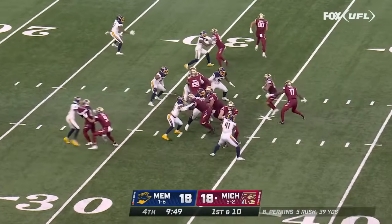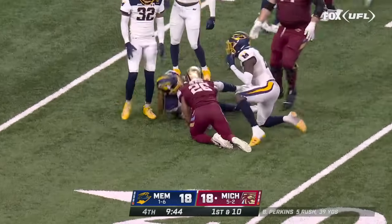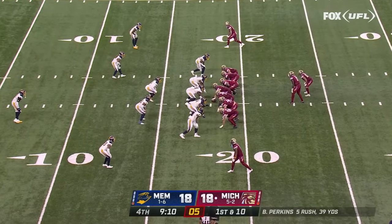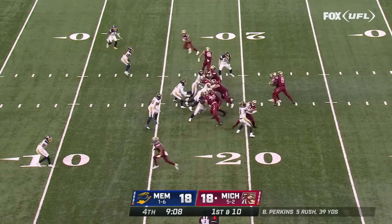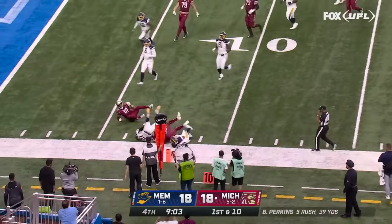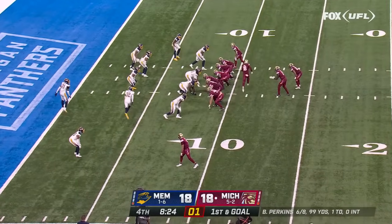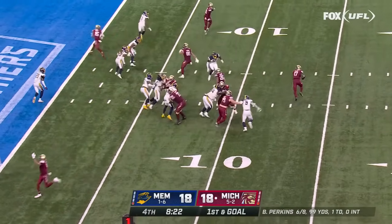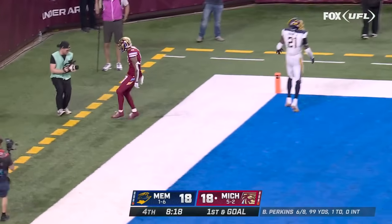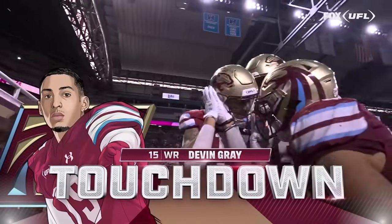Perkins gets nine yards and a first down. Matthew Colburn through a hole, down inside the 20 — another Michigan first. In the fourth quarter, Matthew Colburn again — picks up 15 there, back to back plays, Colburn down inside the 10. Le'Veon Bell really was the first guy that got everybody's attention doing that at the NFL level. Perkins back in the end zone, caught for the score — Devin Gray, and Michigan is back on top.